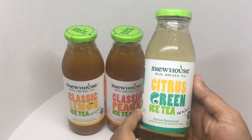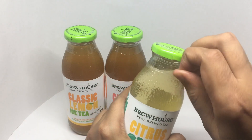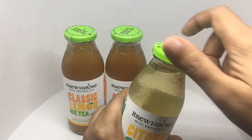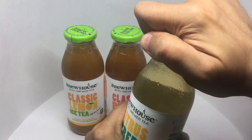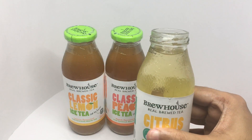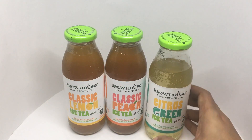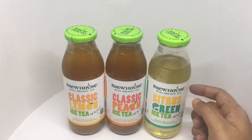So let's taste it. Because it has very little sugar, you will have a lot of green tea flavor — really nice.